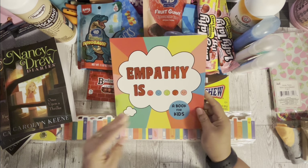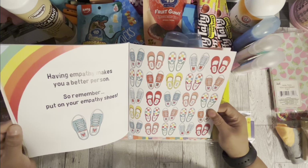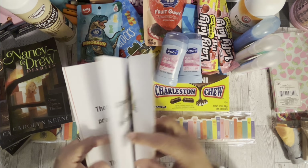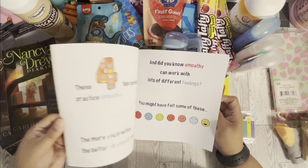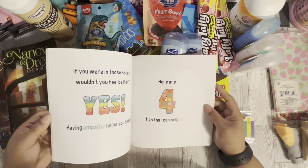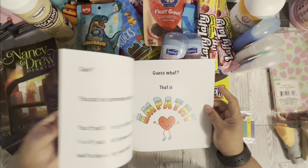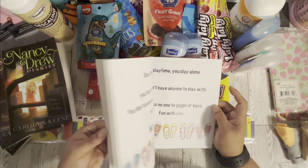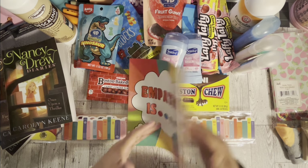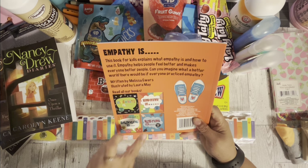I also found these children's books — this one is about empathy and it's really bright and colorful. I was also thinking I could pull it apart and use it for crafting. They also have books on diversity, belonging, and bullying — I only found the diversity and empathy ones. These would be great for young kids.